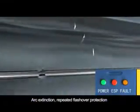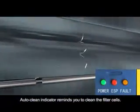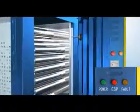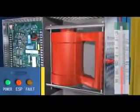Arc extinction, repeated flash-over protection, and short circuit protection safeguard the high performance of the ESP. Highly stain-resistant insulators ensure consistent operation.